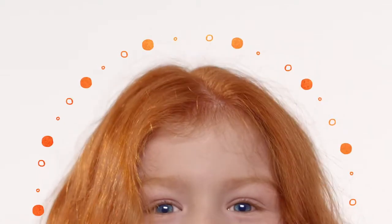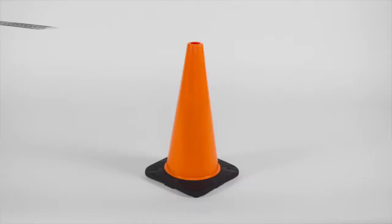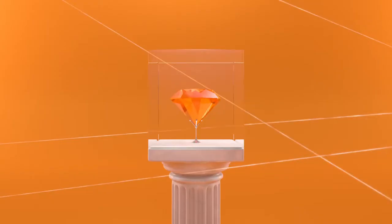Orange. Orange is unique. It's warm and cool. It's bold and hard to ignore. Orange makes a smile. You can't compare it to apples, and nothing rhymes with it. It's that special.